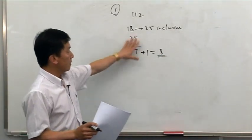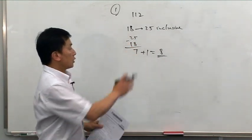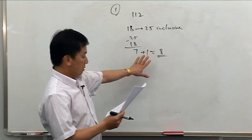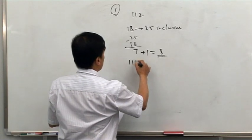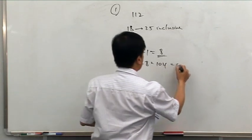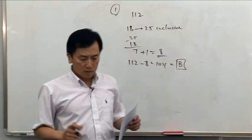So don't make the mistake — if it's inclusive, don't just do 25 minus 18, which gives you 7. So 8 houses were demolished, were knocked down. How many houses remain? It's 112 minus 8, which gives us 104. So the answer is B. That's question 1.